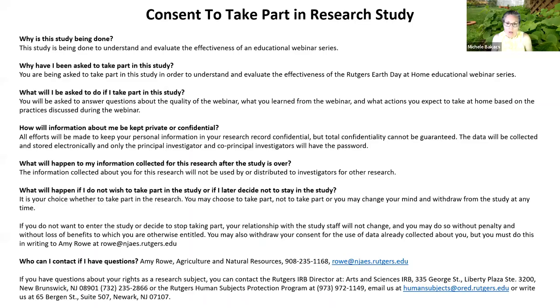A couple of things: please put your questions in the Q&A — the chat is disabled. We'll be able to answer your questions or relay them to our speaker. Also, this project is part of university human subjects protection. We need your consent to participate in what the university considers research. There will be a survey at the end where you'll indicate whether or not you consent to be part of the research study.